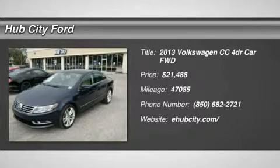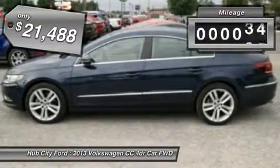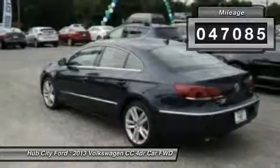The 2013 Volkswagen CC. It's what's on the outside that counts and is priced below $25,000. This vehicle has less than 50,000 miles.